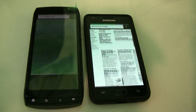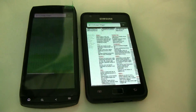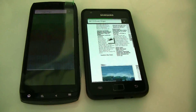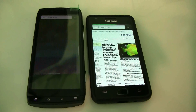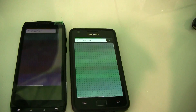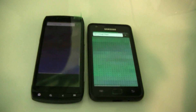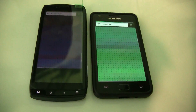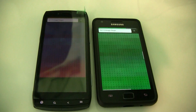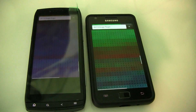Qualcomm MSM8255, 1 GHz Snapdragon processor. Actually it's not one gigabyte of RAM — it's 512 MB RAM. We're on benchmark 9 of 11. Must be super exciting to watch this video.